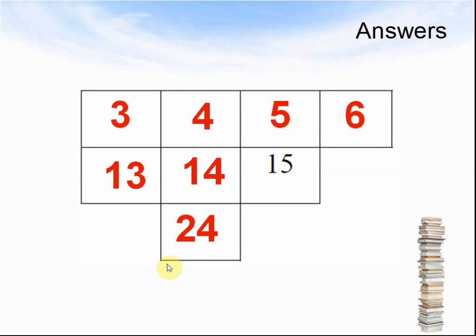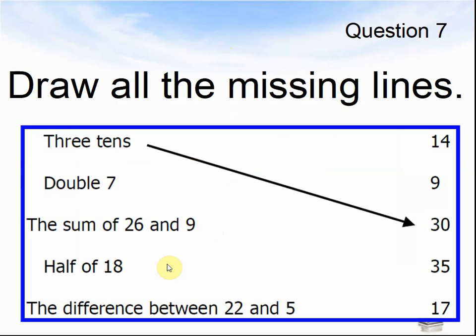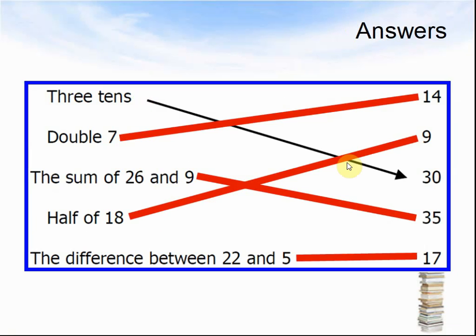Let's look at the next question. Question 7. Draw all the missing lines. Here are the words: 3 tens; double 7; the sum of 26 and 9; half of 18; the difference between 22 and 5. Join them up to their right numbers on the right-hand side. Pause the video until you know the answer. Here come the answers: 3 tens is 30, double 7 is 14, 26 plus 9 makes 35, half of 18 is 9, the difference between 22 and 5 is 17.